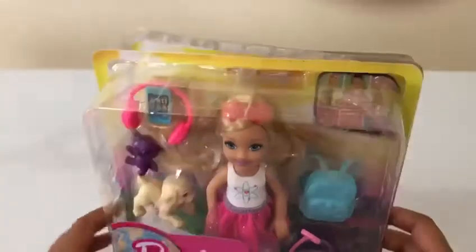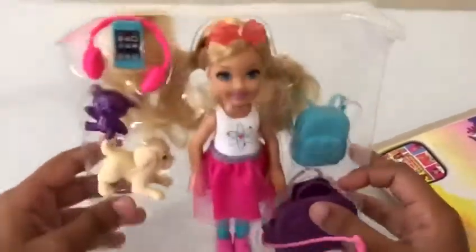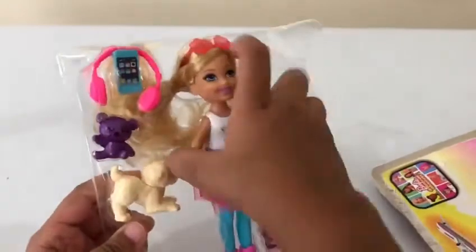So it is a little Chelsea thing, so let me open it and take out the doll. Whoa! Okay, so here we have Chelsea — she is so cute. Let me take her out.